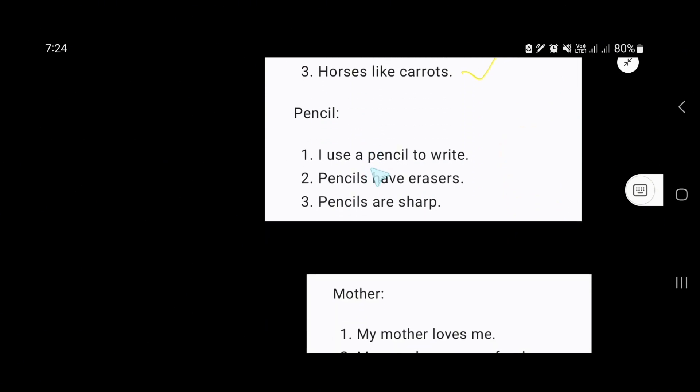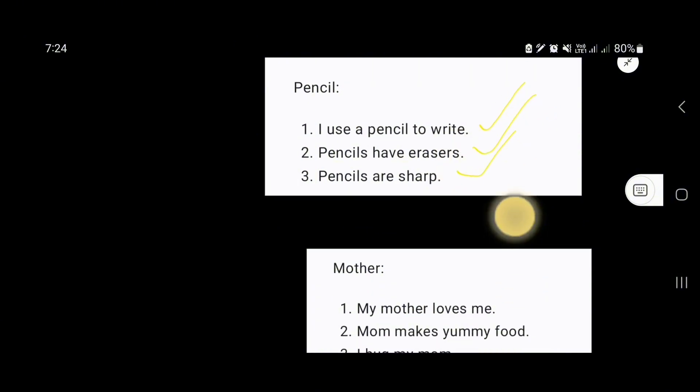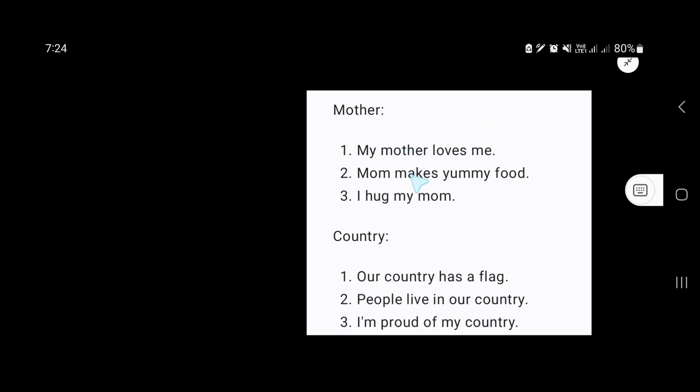Our next word is pencil. I use a pencil to write. Pencils have erasers. Pencils are sharp. Our next word is mother. My mother loves me. Mom makes yummy food.